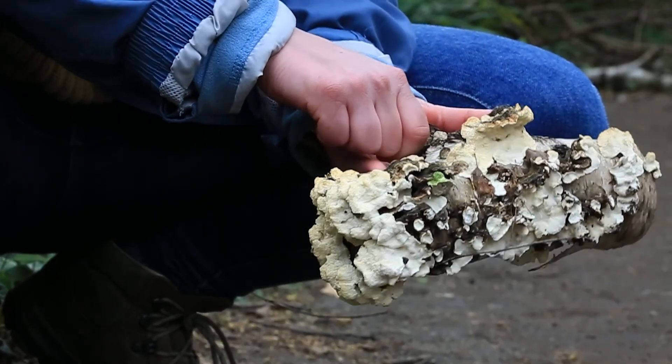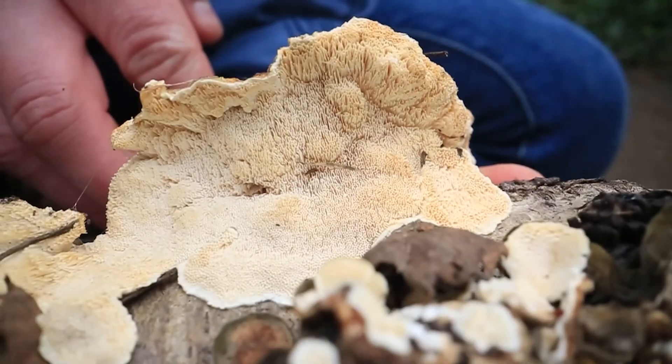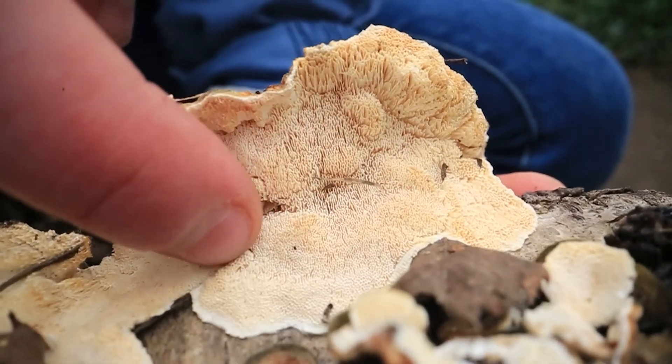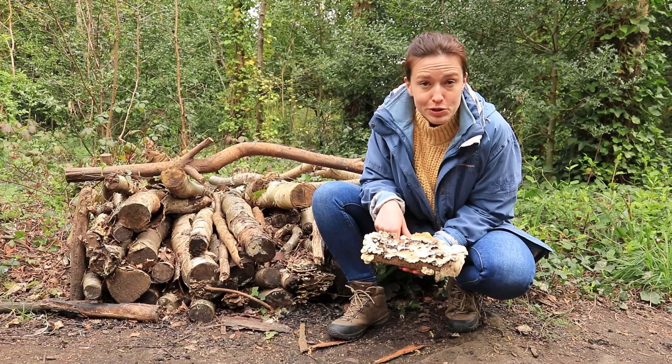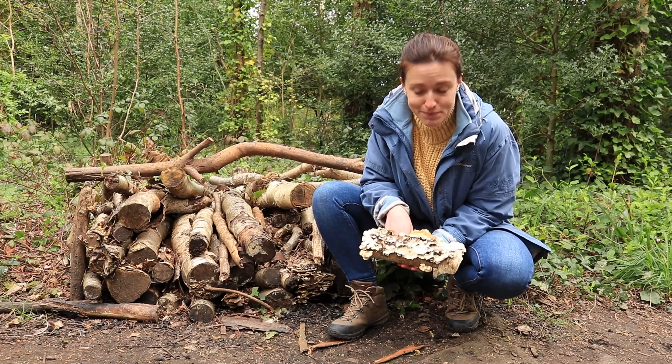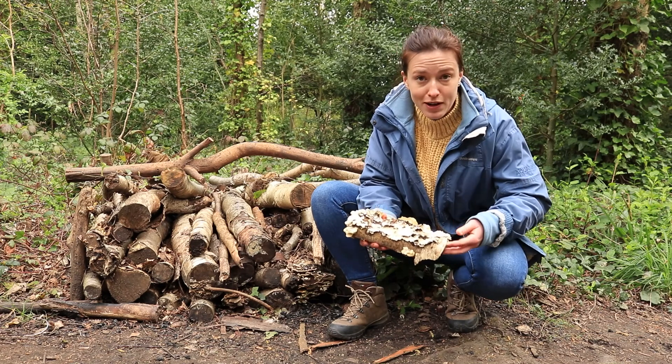Another interesting thing is if I turn it upside down you can see this amazing structure on the underside. If I touch it, it looks like it should be quite rough but it's actually pretty smooth. Something to remember if you ever touch something when you're outside is to wash your hands as soon as you can. I'm going to put this back so other wildlife can enjoy it.